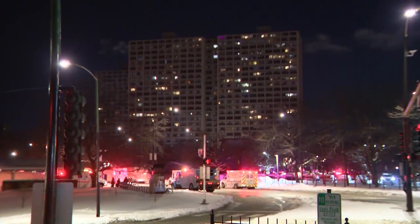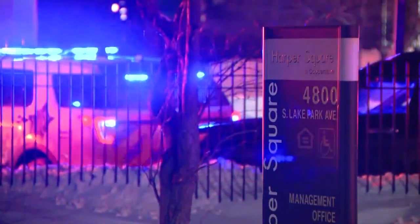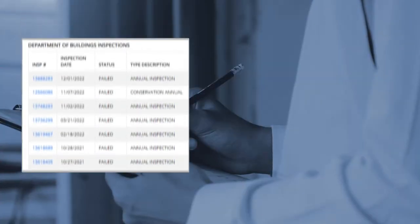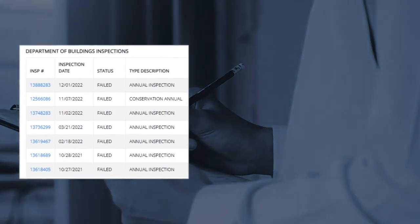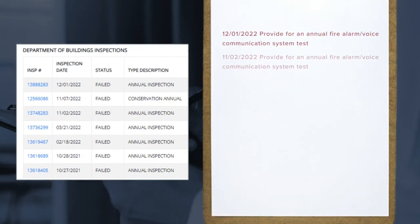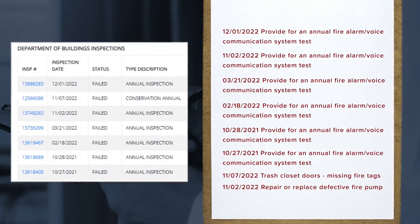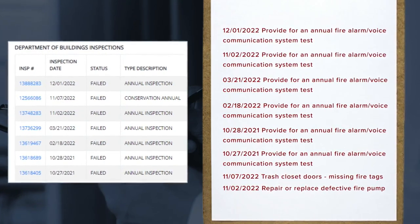This fire isn't the first at Harper Square. Two years ago, another fire sent three people, including a firefighter, to the hospital. City records show the building has failed its last seven inspections. Many of the problems cited by the Department of Buildings are fire safety related — half a dozen violations for fire alarm tests, the most recent just last month, and other violations for doors missing fire tags and a fire pump in need of repair or replacement.